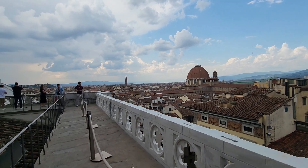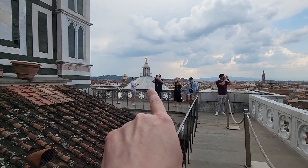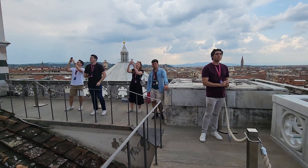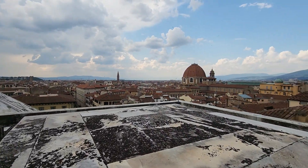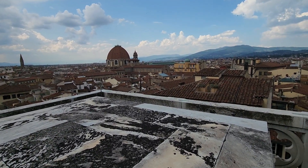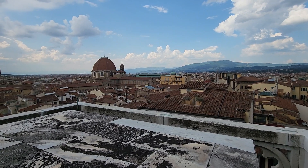There's Badia Fiorentina in the background. The baptistry is straight ahead with that gold ball. Vince, our guide. And the Medici Chapel. And that kind of plain facade-looking church there — that's San Lorenzo.